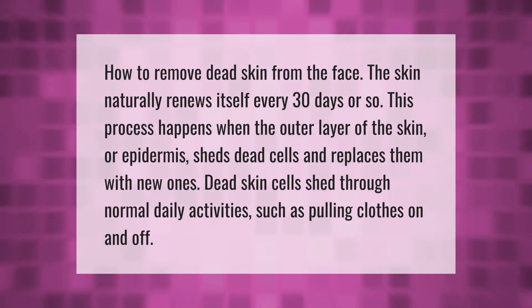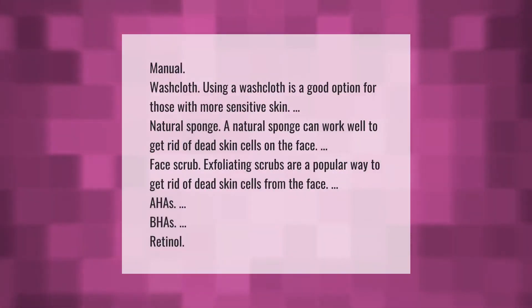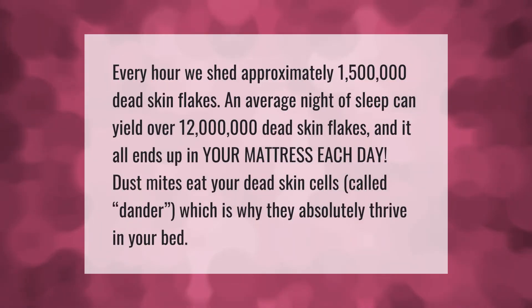Dead skin cells shed through normal daily activities such as pulling clothes on and off. To remove dead skin from the face, you can use a washcloth — a good option for those with more sensitive skin. A natural sponge can also work well. Exfoliating scrubs are a popular way to get rid of dead skin cells from the face, as are AHAs, BHAs, and retinol.